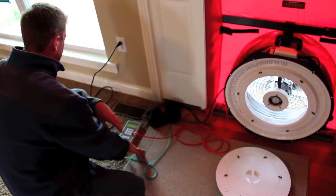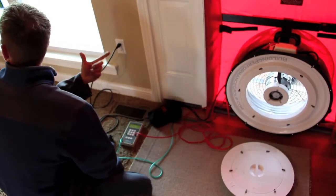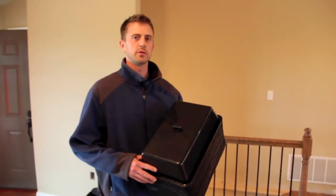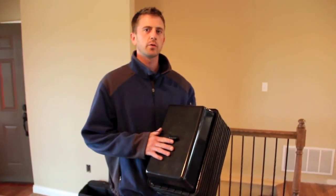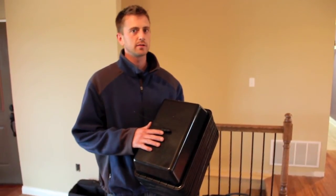840 — looks like right at 840 CFM. That's a third of a CFM per square foot, not really tight. We just got done running the blower door test and we found about 840 CFM of air leakage in this house. For a 2,500 square foot house, that's pretty darn good.